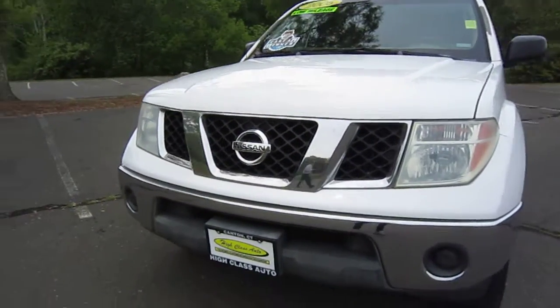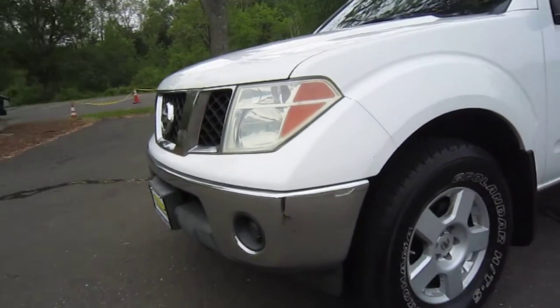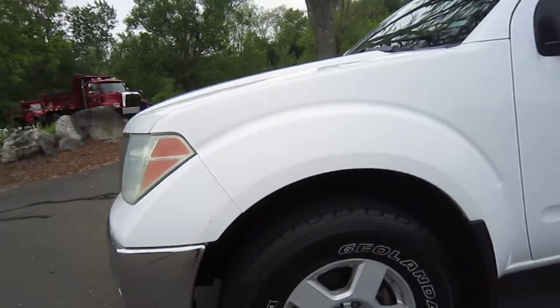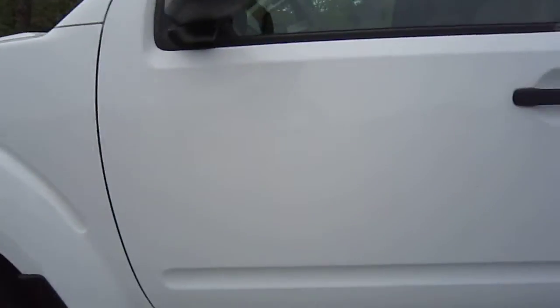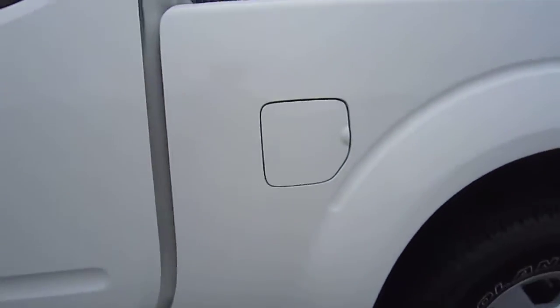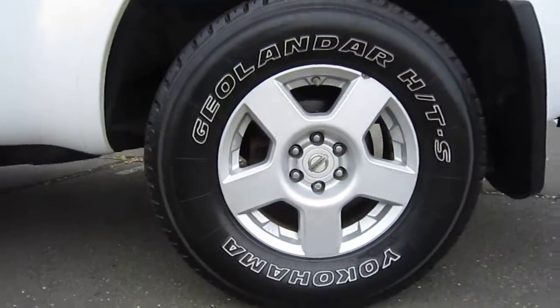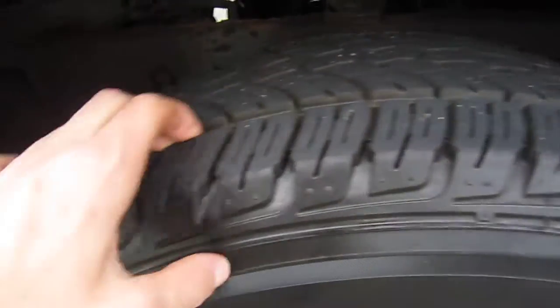Paint and the body are in great condition. As you can see, no blemishes on the paint. Wheels and tires are in excellent condition, and the tires have lots of life left on them.